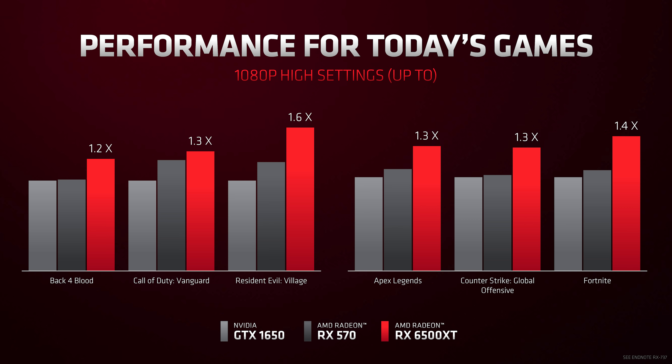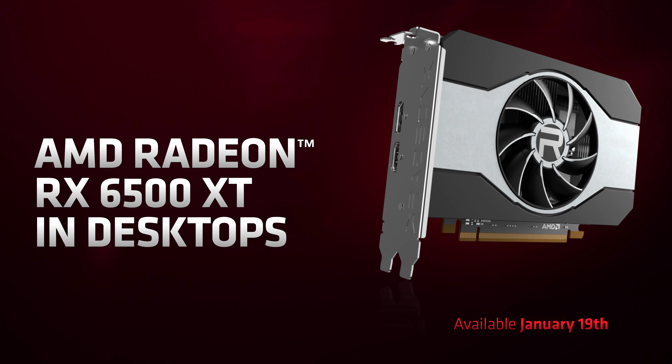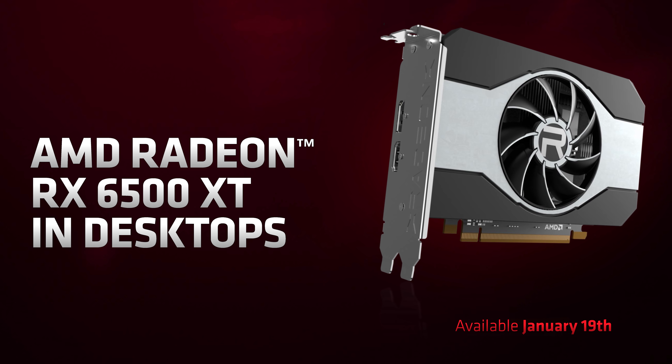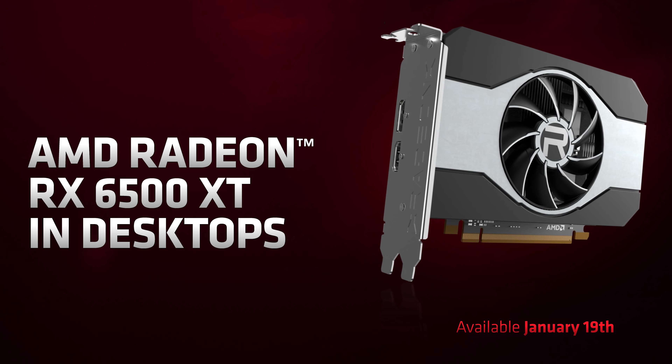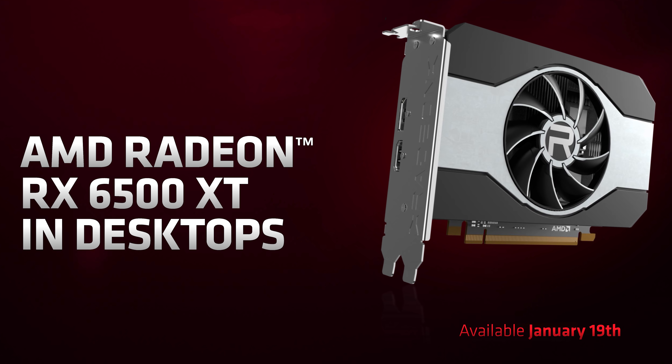AMD claims performance should be roughly 30 to 40 percent higher than the GTX 1650, with a smaller but still meaningful gap over the RX 570 at 1080p. These numbers should place it around the level of an RX 580 or GTX 1650 Super — we'll see how that pans out when we review the GPU. The 6500 XT will be available on January 19th at a $200 US MSRP, which based on past GPU release trends is very likely to be a fake MSRP. Availability should be similar to the 6600 series, which had reasonable stock.